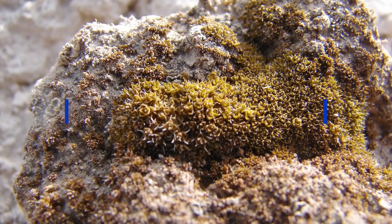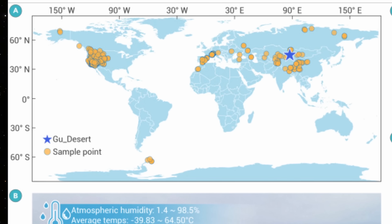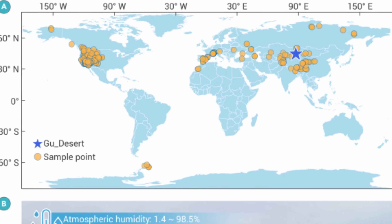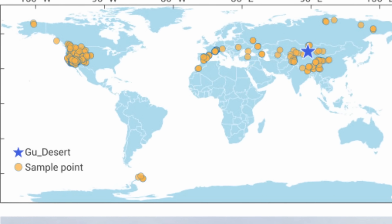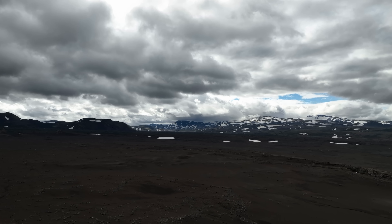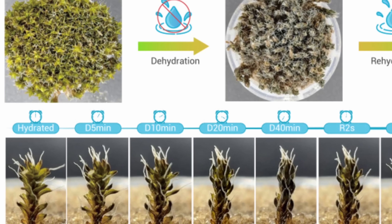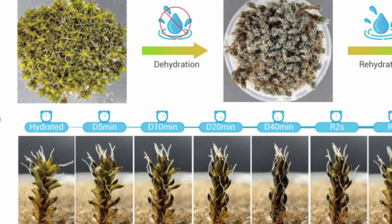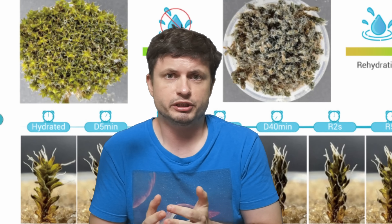Just like any other moss, Sintrichia caninervis doesn't really look anything special. It's a very common desert moss that can actually be found in pretty much most locations on the planet, but tends to only live in harsh environments, mostly because it's only able to dominate those environments since nothing else survives there. And although it's not unusual to find mosses in places like Antarctica or the Atacama Desert in Chile, nobody actually knew that this particular moss was a little bit special.